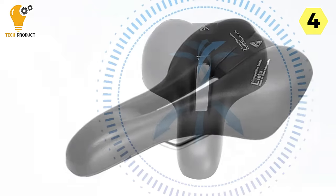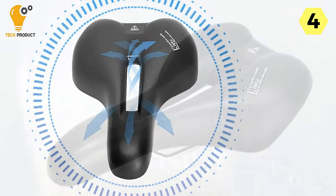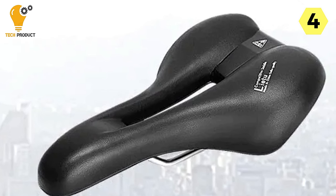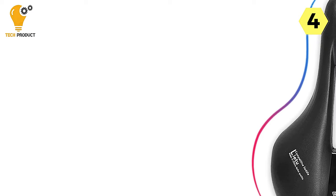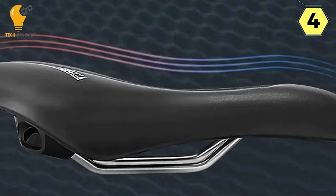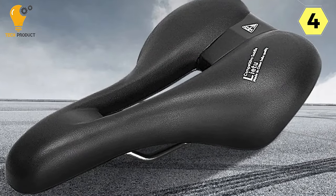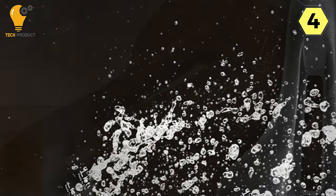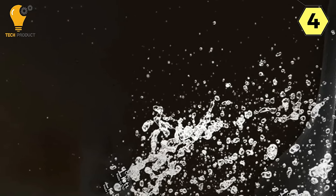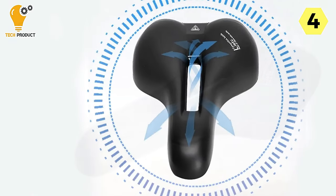The 3D printed saddle's shock-absorbing properties work wonders in reducing impact as you navigate uneven terrain or bumpy roads. I could immediately feel the difference — it's like having a built-in suspension system. The result is a smoother and more enjoyable riding experience with less strain on your body. The saddle's versatility is a huge selling point, fitting both mountain bikes and road bicycles, so there's no need to switch saddles between your bikes.